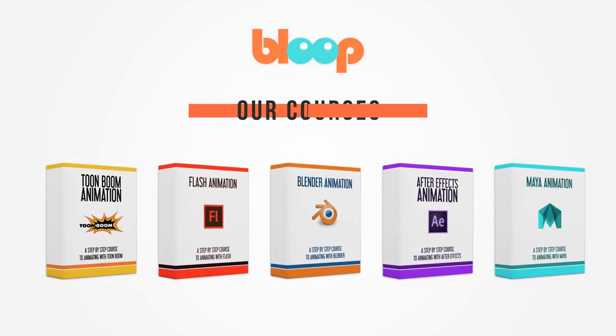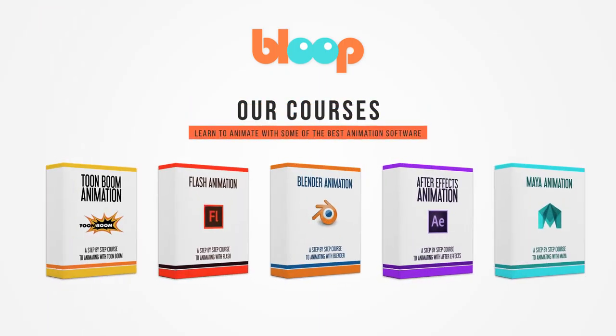Alright guys, that's all for today. Thanks for watching The Keyframe. New episodes come out every week, so stay tuned. If you want to get into the animation industry, we have some great courses for you at bloopanimation.com for some of the most popular animation software out there. The courses will take you step by step through the entire animation process from start to finish, ending up with a complete animated shot, so check them out.